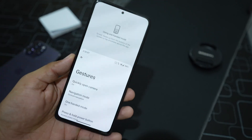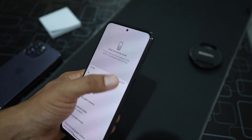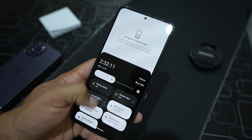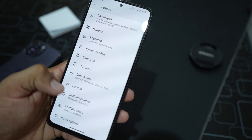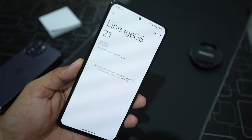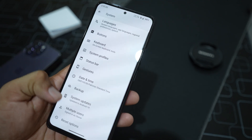Then we have gesture options including quickly open camera, system navigation, and one-handed mode, which works pretty well — you can properly handle your phone using only one hand.